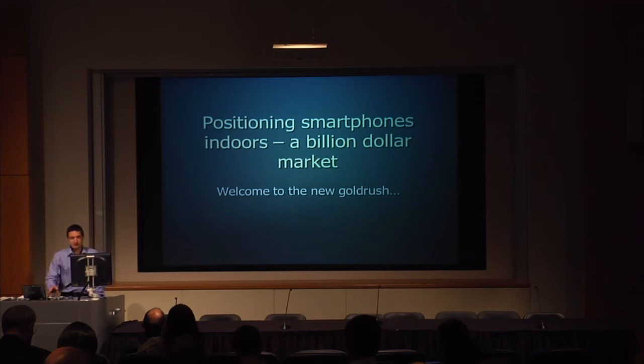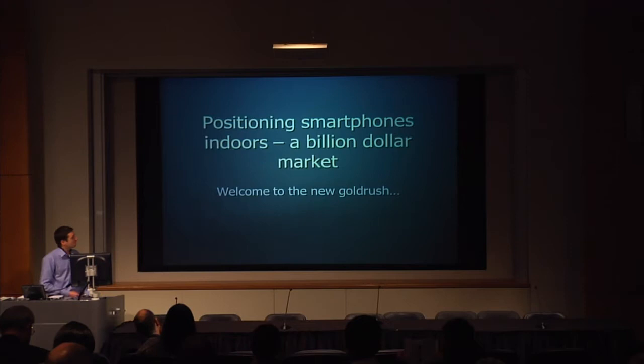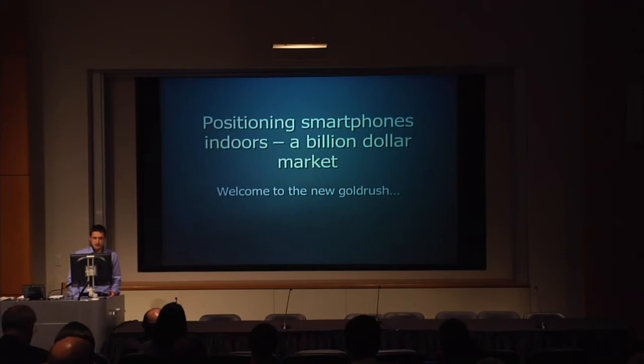It gives me great pleasure to be out here today telling you about something very close to my heart, my current research area, which is positioning smartphones indoors. There's no real secret on my first slide as to why it's currently very close to my heart, and I'm going to share with you why it's worth a lot of cash here in 2013.